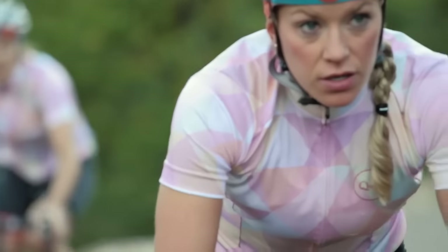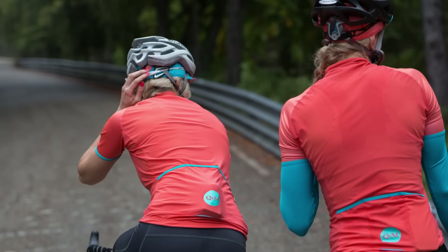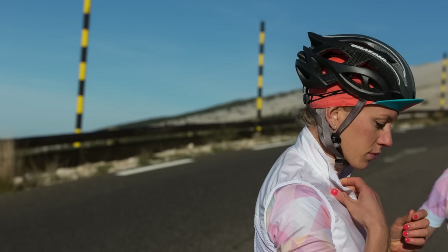If you've got an eye for a Kickstarter campaign, take a look at this one. Queen of the Mountains is a women's specific cycling clothing range that wants a slice of the market. From what we've seen so far, this kit looks pretty good.